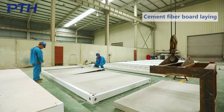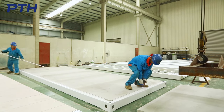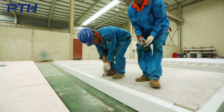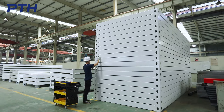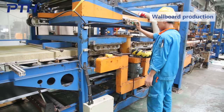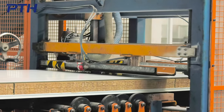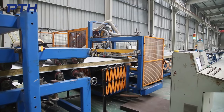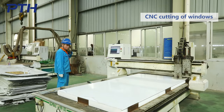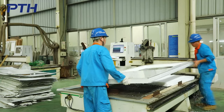Cement fiber board and PVC floor are specially customized. There is no need to cut cement fiber board. The PVC floor is entirely laid without splicing. The window is molded in one piece, without assembly.